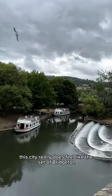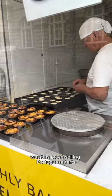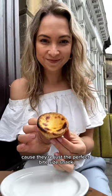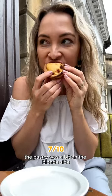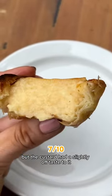This city really does feel like the set of Bridgerton. One of the first places I spotted when I arrived was this place selling Portuguese tarts. I can never say no to a pastel de nata because they're just the perfect bite-sized snack. To be perfectly honest, this wasn't quite as good as I was expecting. The pastry was a bit on the blonde side and the custard had a slightly off taste to it.